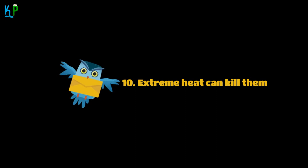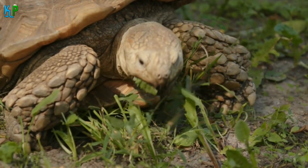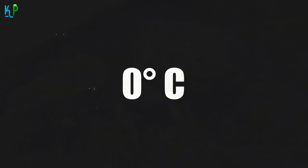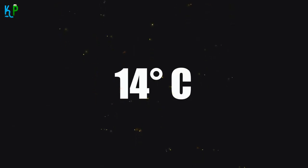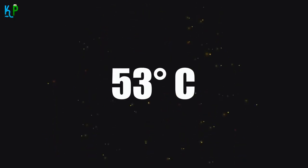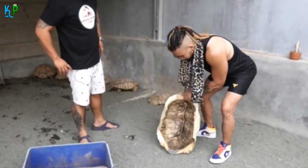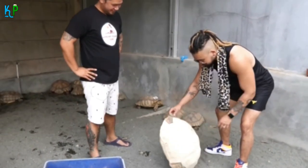Fact 10: Extreme Heat Can Kill Them. Though they are natives of the extremely hot Sahara Desert, sulcata tortoises are prone to heat strokes. This is why they hide in burrows and tunnels underground. If exposed to extreme heat — especially if they are left lying on their backs — their lives are at great risk.